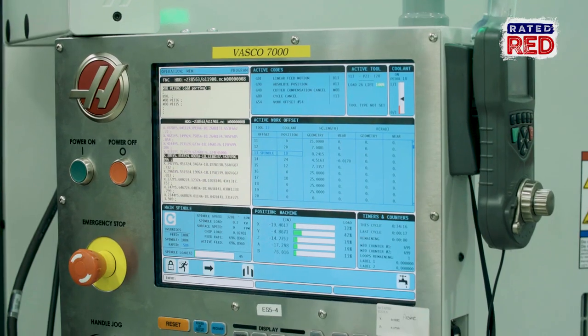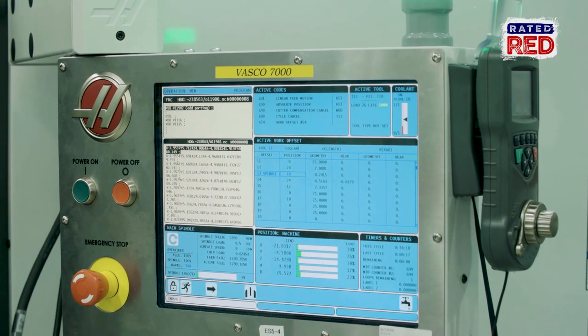And what does CNC stand for? CNC stands for computer numerical control. And the CNC machinery, it's critical to the engine department.